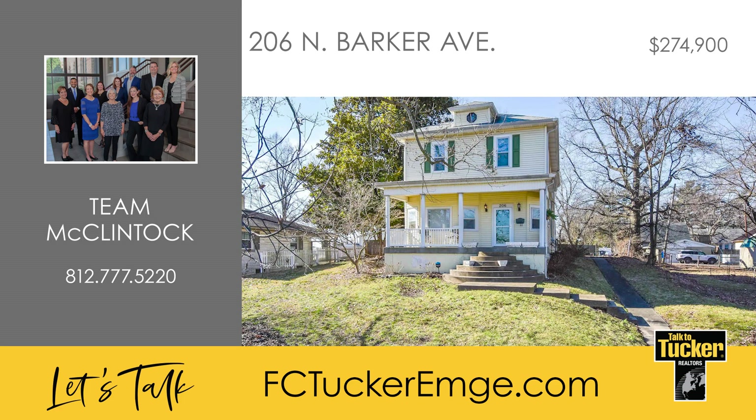To see this unique home, talk to T. McClintock at 812-777-5220.